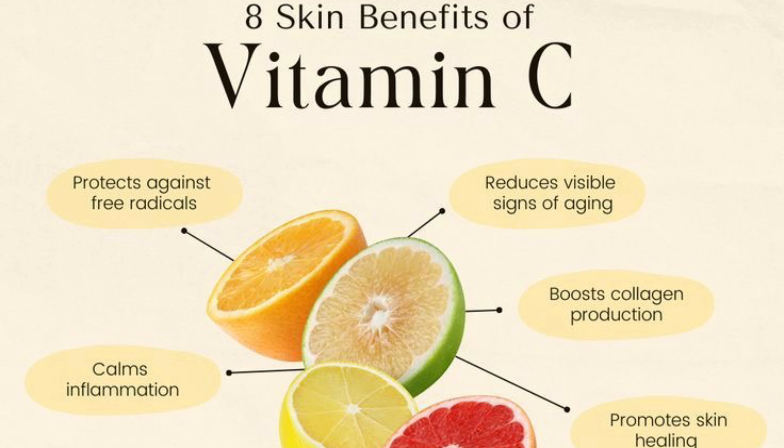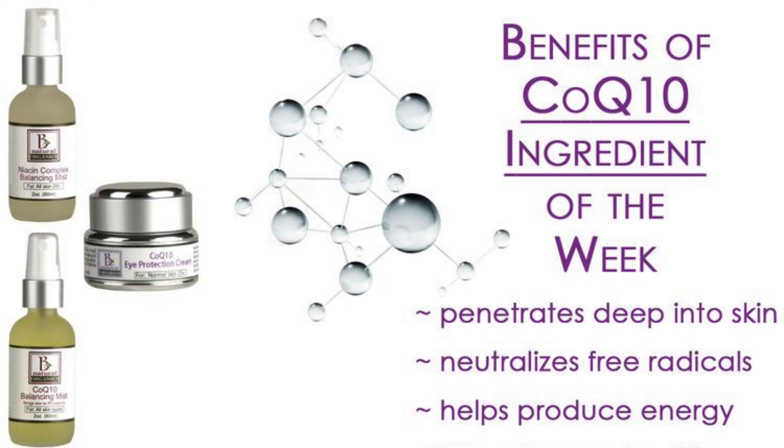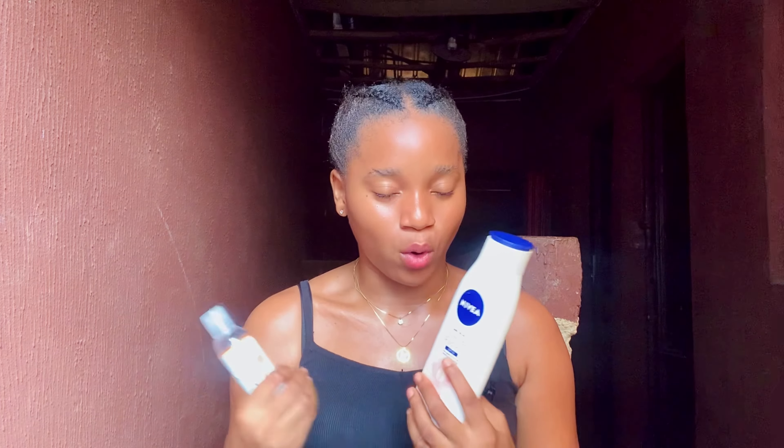Combining both of them together will help you to brighten your skin very well. This Disa oil has vitamin C in it, and this Nivea lotion also contains vitamin C as well as coenzyme Q10. So these ingredients combined will help you to brighten your skin, help you with hyperpigmentation, and also help you to even out your skin complexion.